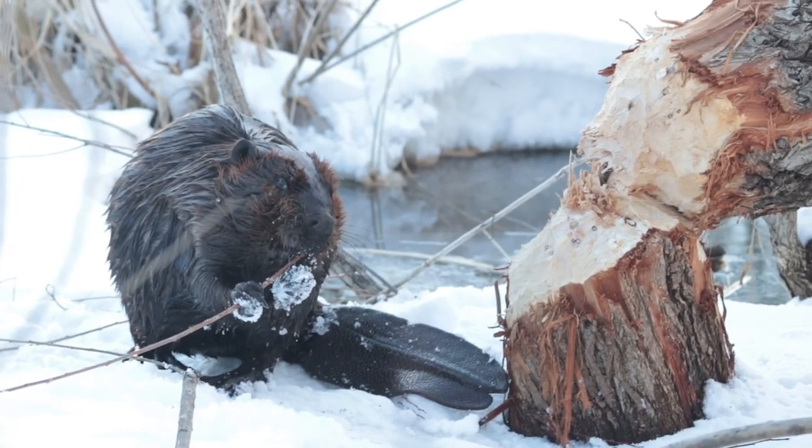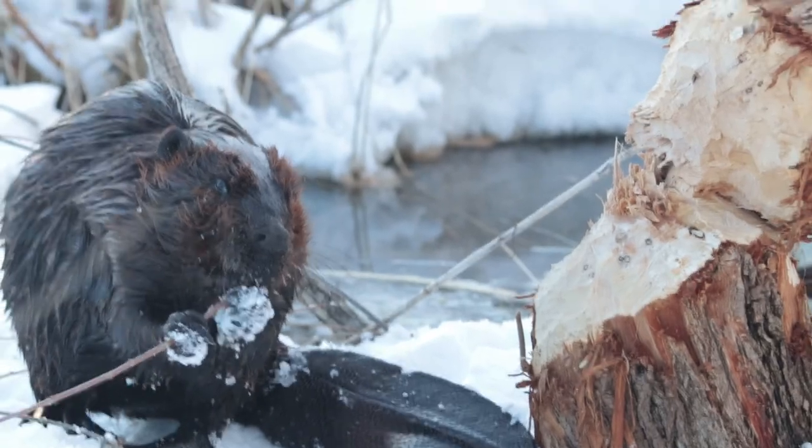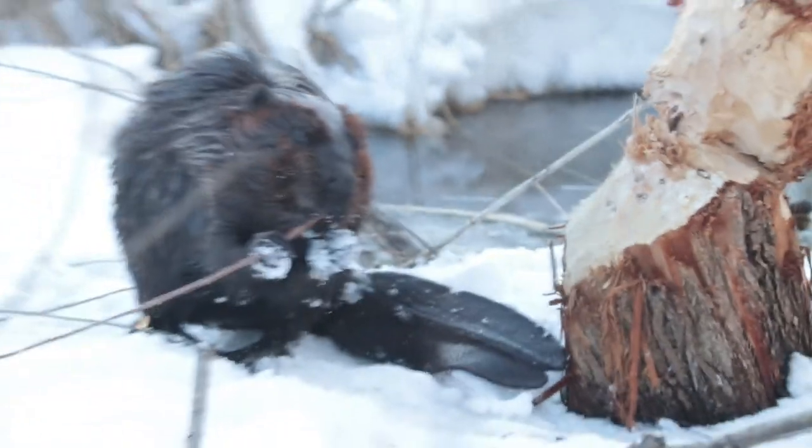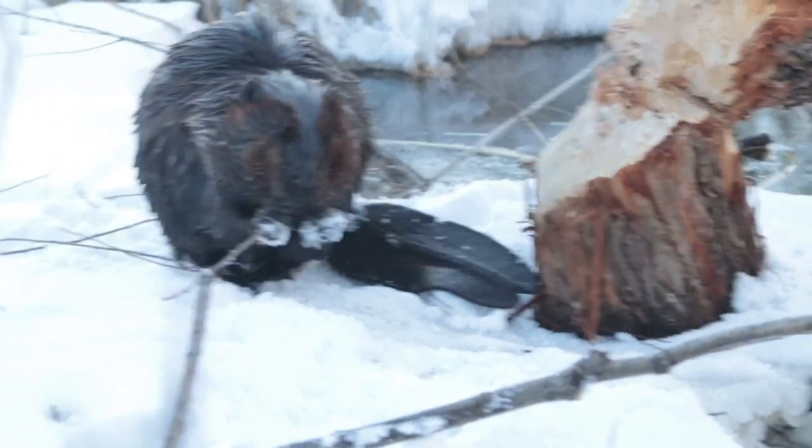It was actually really interesting to watch the way that beavers chew on wood. Like, why did they pick certain ones over other ones?